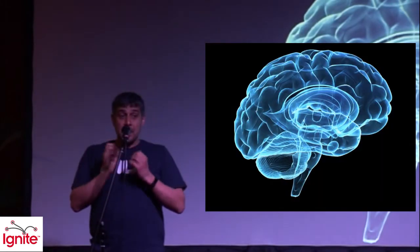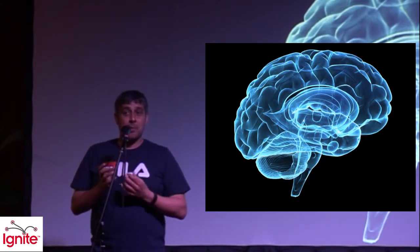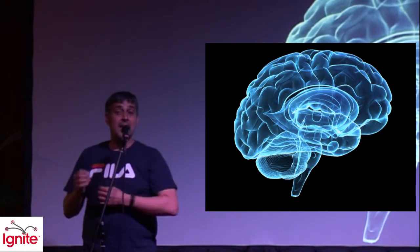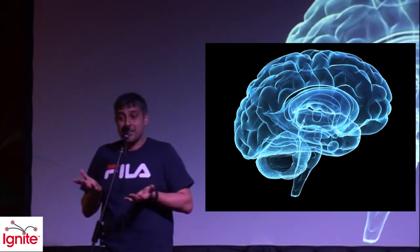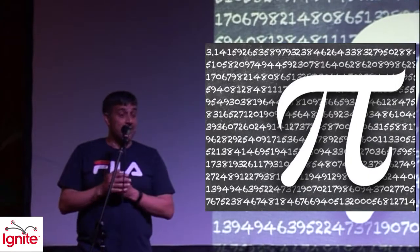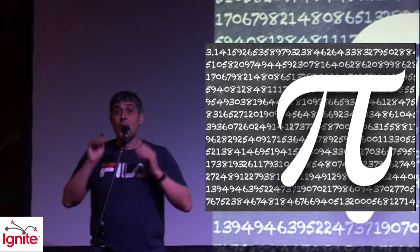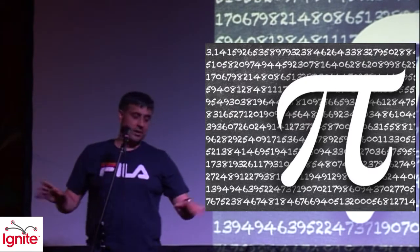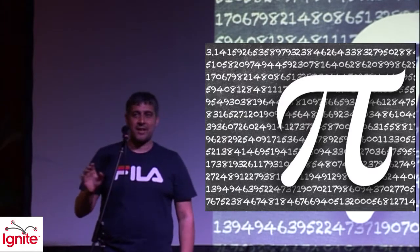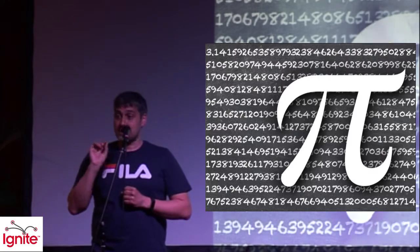People can learn amazing things. There's actually a record for memorising pi — somebody memorised pi, that's 3.1475 and so on, to 70,000 decimal places. Now the first question is: why? I mean, why would you want to do that? But somebody did it. If they can do it, we can. That's what we're going to do tonight — no, it's not, believe me, we're not going to do pi tonight. Instead, we're going to learn a simple number.